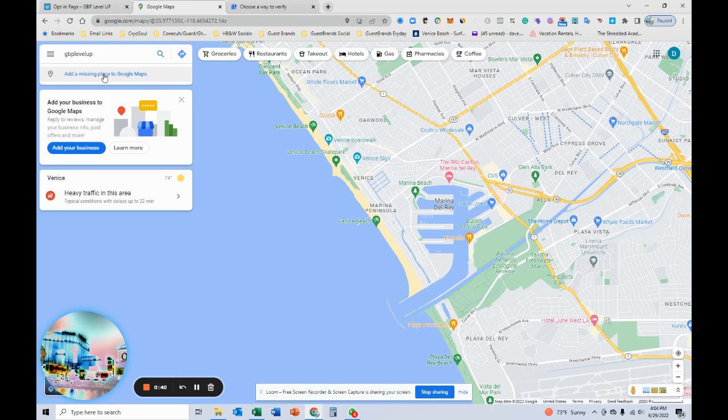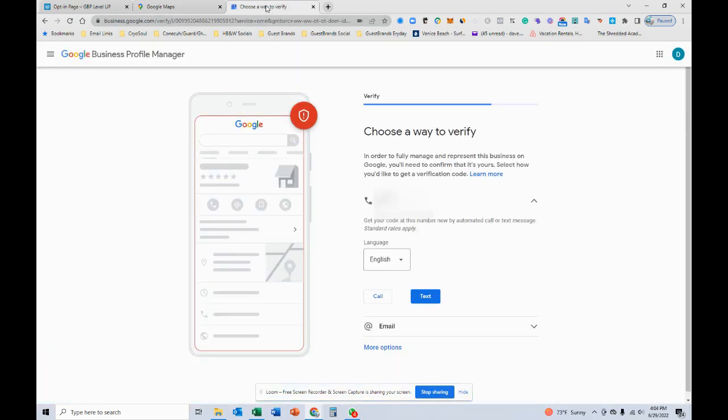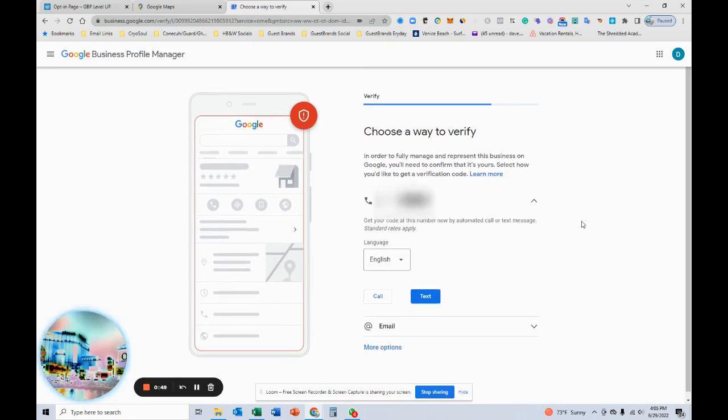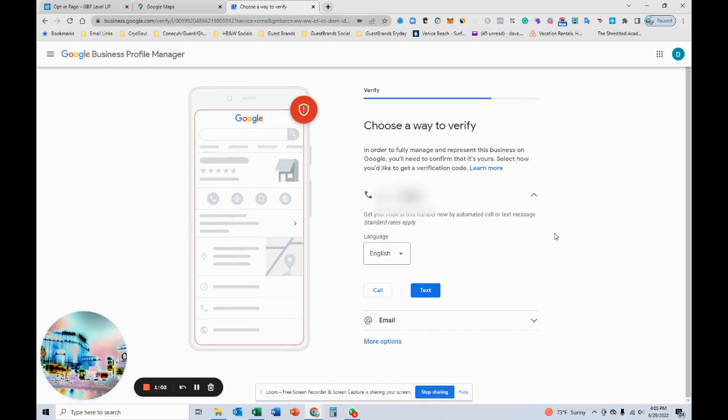We add the business here, fill out the information — it asks a few steps — and we get to this stage after putting in our business address and other details Google wants, like the specific category. Most of that stuff we can change later. By entering my website in there, I was able to bypass the actual card mail-out — they normally send you a six-digit code in the mail.